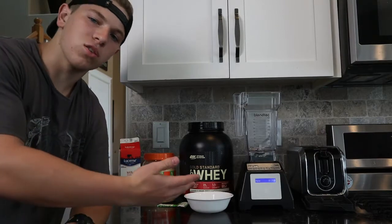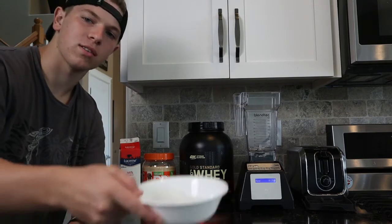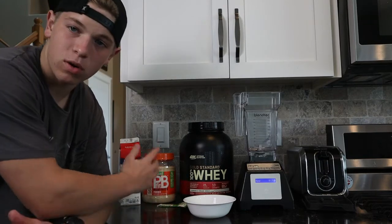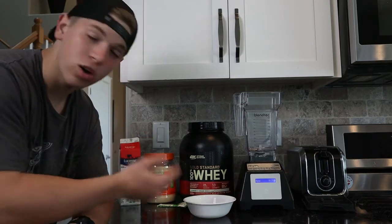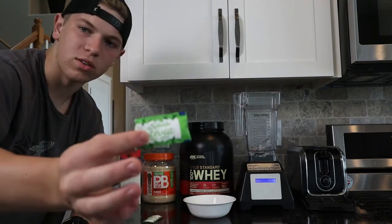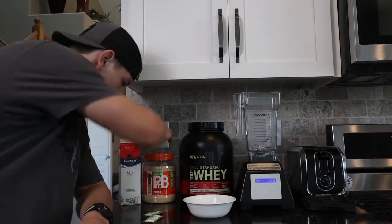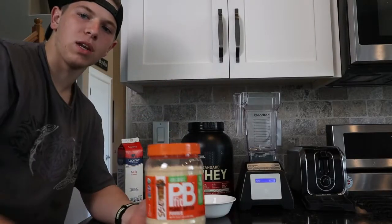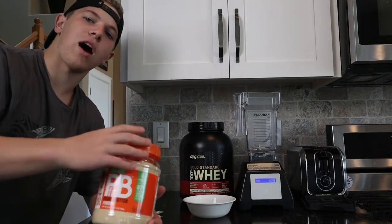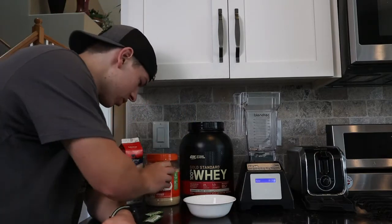Here is all the stuff that you're going to need. You're going to need a blender, of course. Ice. Protein powder of your choice — I like cookies and cream or vanilla for this specific shake. Some sweetener, one or two packets. Some peanut butter — I have PB Fit here, but regular peanut butter is probably better because it's higher in calorie, but right now PB Fit is all that I have, so we're going to use that.